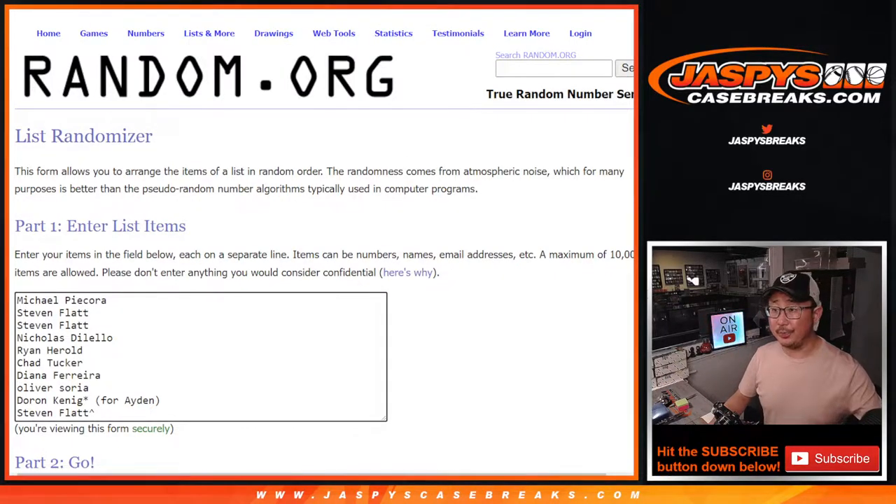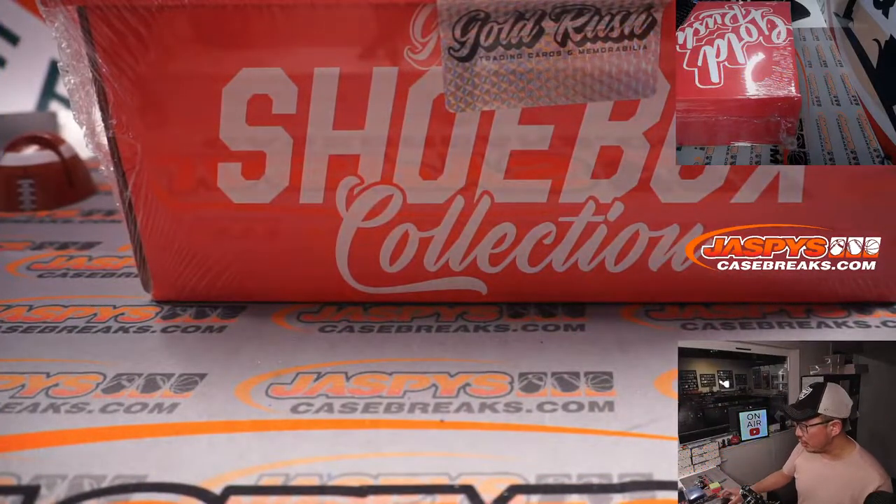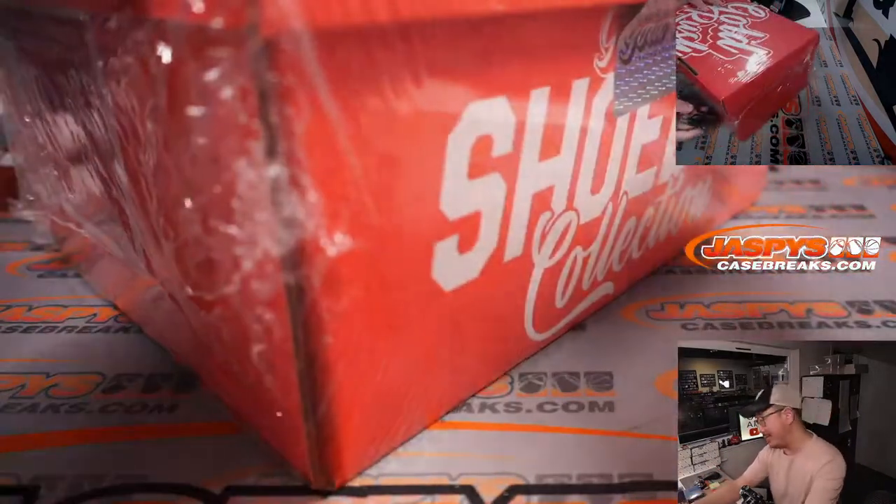Now here's what we're going to do. We're going to open up the shoebox first and then show you all the hits. I'll type the hits in as we go along in the order that I just randomly pull them. And then we'll randomize your names, randomize the hits, and see what you end up with. Good luck.